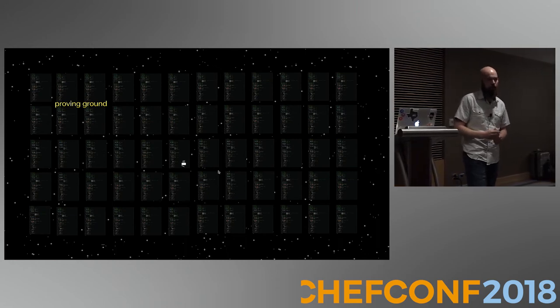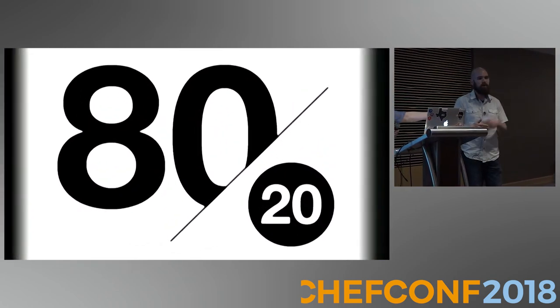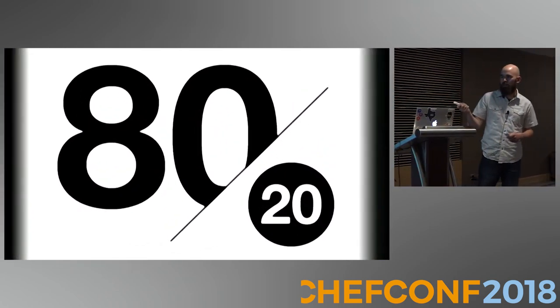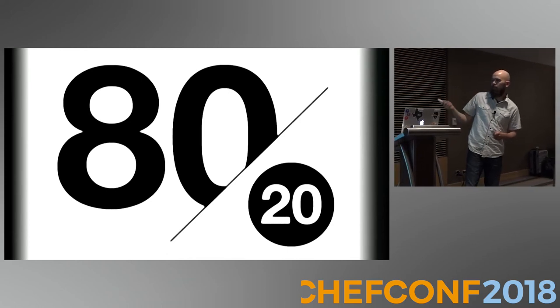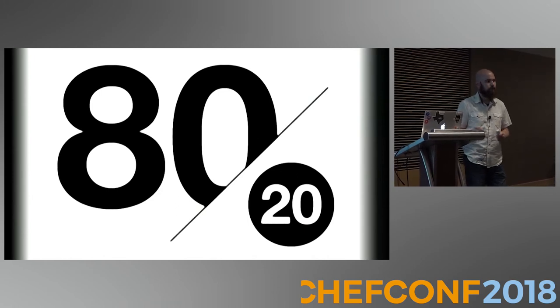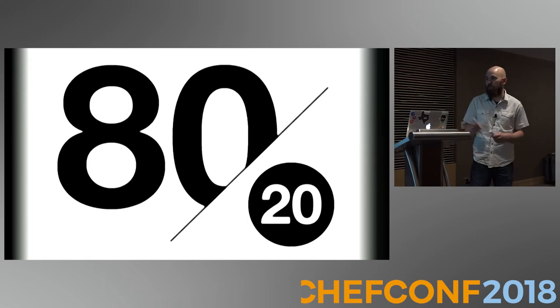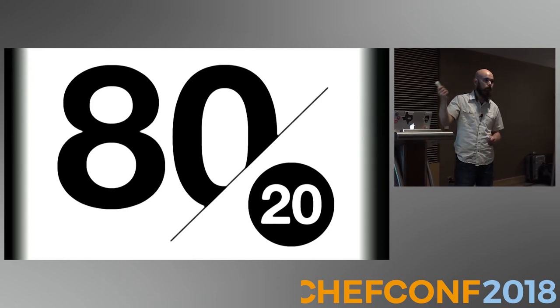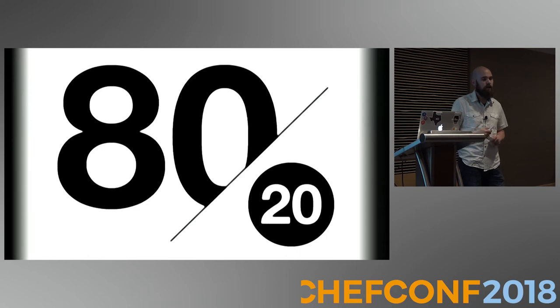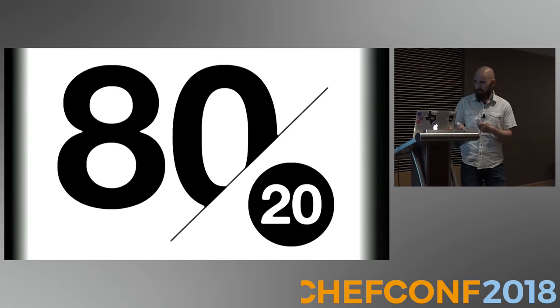Wrapping up and going along with the theme of making the easy thing to do the right thing to do — you can only program for 80%. That other 20% has to fend for themselves. If you try to program for that 20%, you're going to fail. Program for 80% and you'll deliver a lot of really impactful business value. The other 20% aren't really in a different spot than they are today, but you made a big positive change to that 80%. So make sure you stick to that rule.